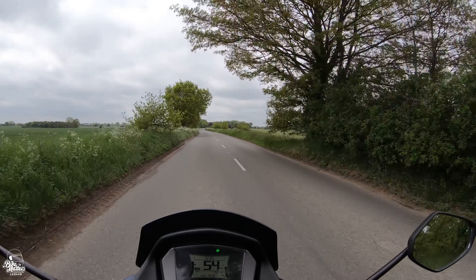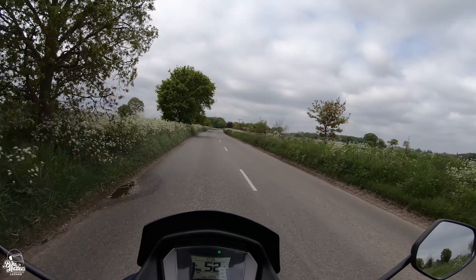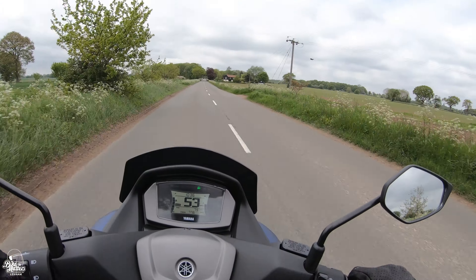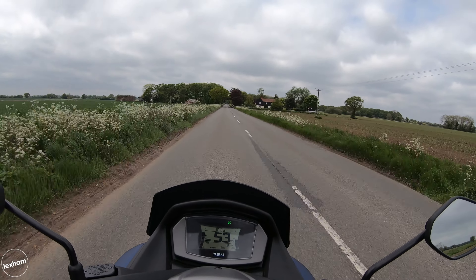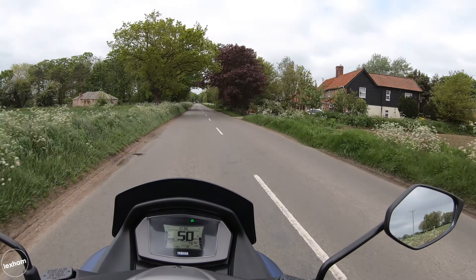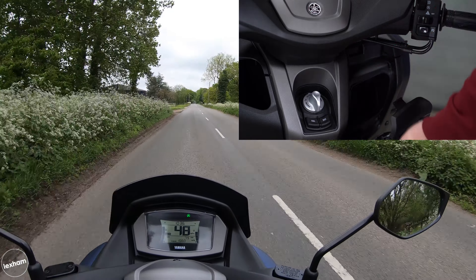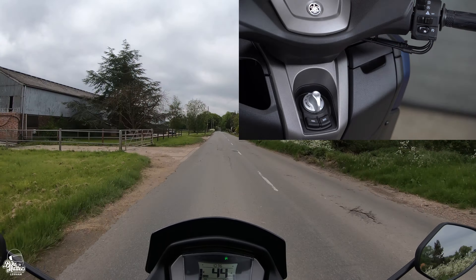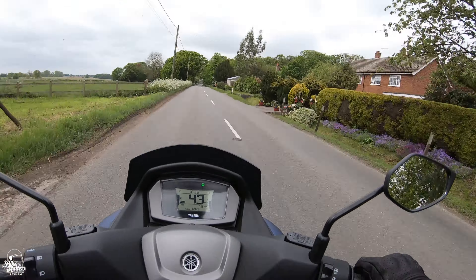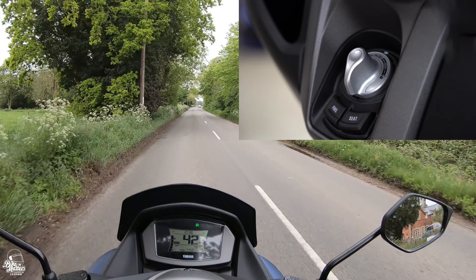Under that big seat is enough storage for one helmet - we were able to fit my HJC full face in there upside down. We have two little glove boxes: one open at the front where the cigarette port is, and to the right a little cubby hole with a latch that opens up - not very big, but you'll fit a few small items in there. That's also where the keyless ignition dial, fuel cap release button, and seat release button are.